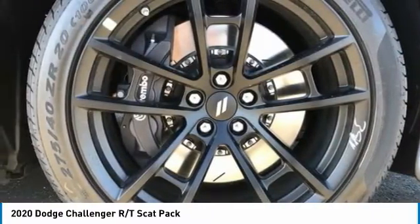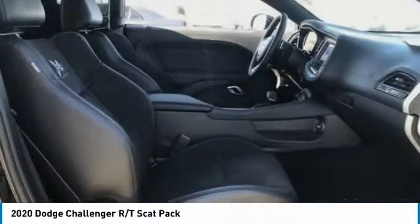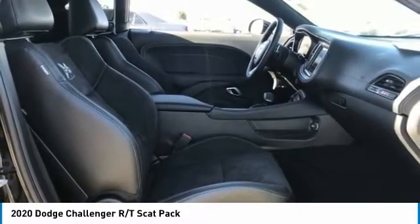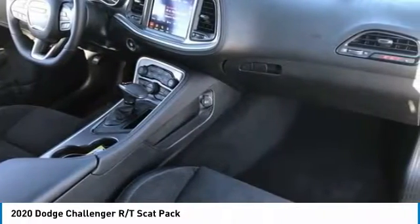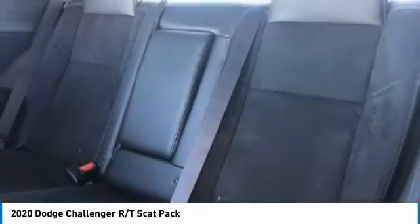Here are some of this vehicle's great options: tire pressure monitor, heated mirrors, aluminum wheels, rear spoiler, brake assist, traction control, stability control, daytime running lights, engine immobilizer, and rear performance tires.